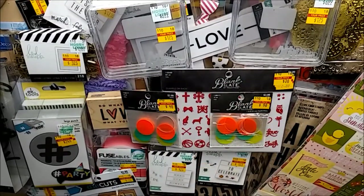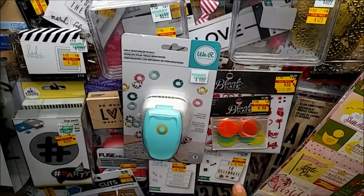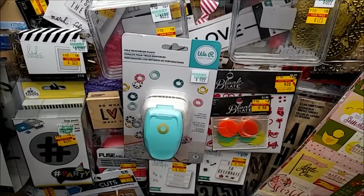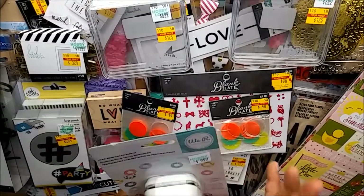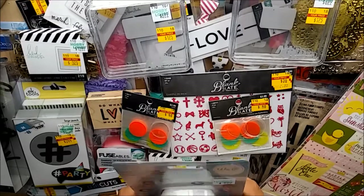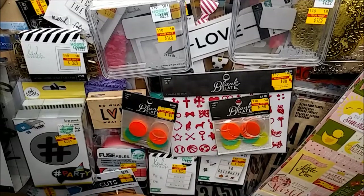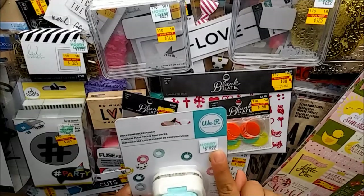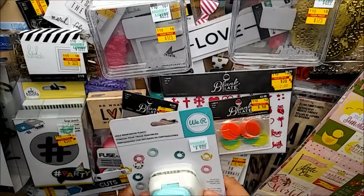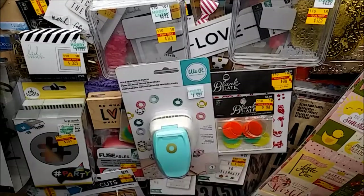The last thing I picked up at Hobby Lobby was not on clearance - it's the We Are Memory Keepers Hole Reinforcer punch. I've been making tag flips and I wanted pretty reinforcers instead of just plain white ones. It was regular price $9.99 but I used my 40% off coupon so I ended up paying about $6.49. Not bad!